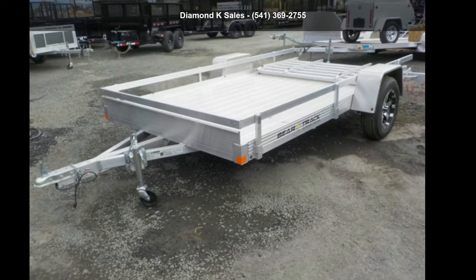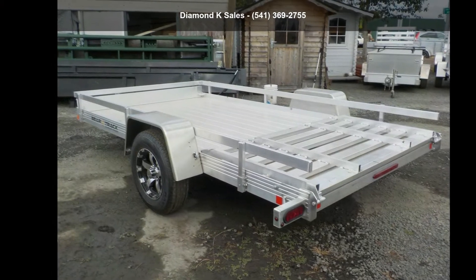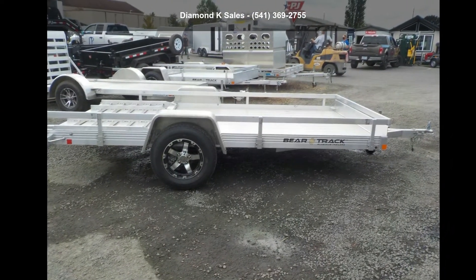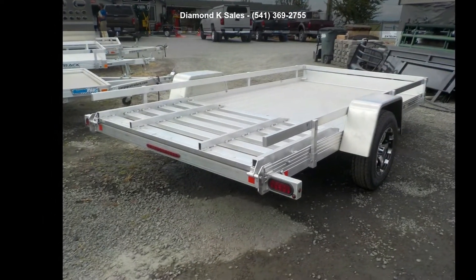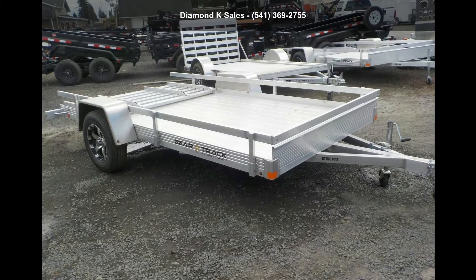Up for sale is a BearTrak 2022 British Thermal Unit 76 inches by 144, 3K. This trailer is ready for the road. Financing options are also available for qualified buyers. Follow the link in the description below to learn more about this trailer's features.